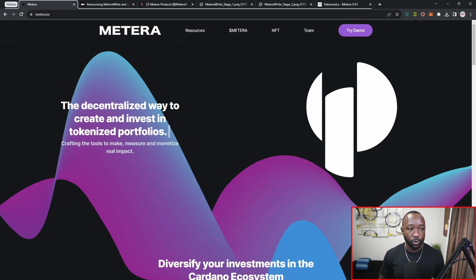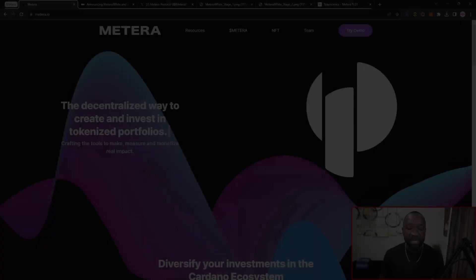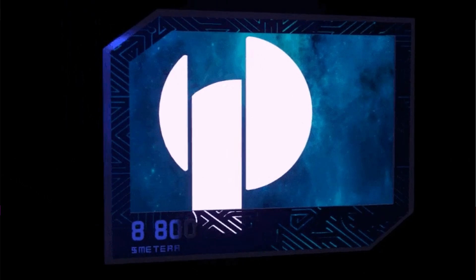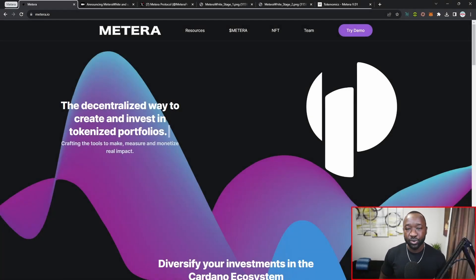As part of today's video we're going to be touching on the details and utility of the Matera White NFT collection. If you're not aware, this team already has two other NFT collections which include the Matera Black and the Matera Blue. We'll jump into some of the updates surrounding that in just a minute. Towards the end of the video I also want to give you guys some brief updates surrounding the development of the protocol and exactly who the team has been collaborating with.